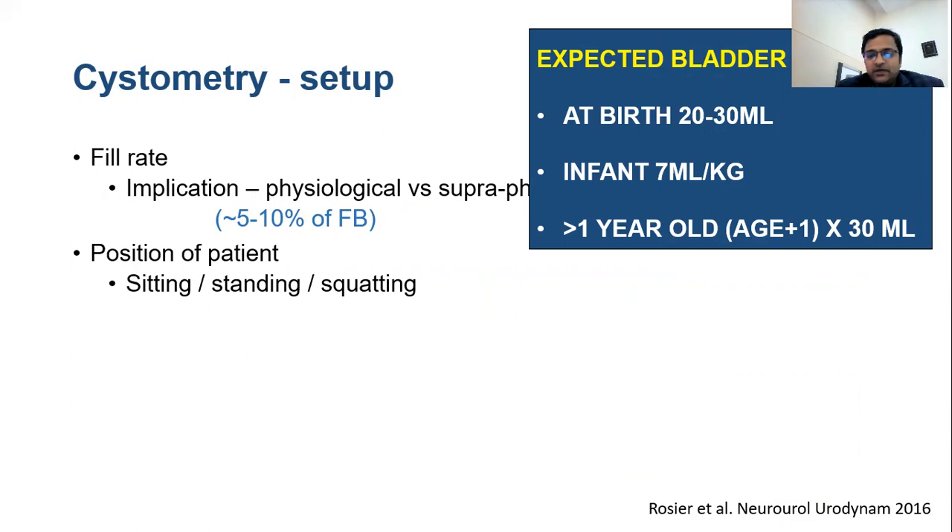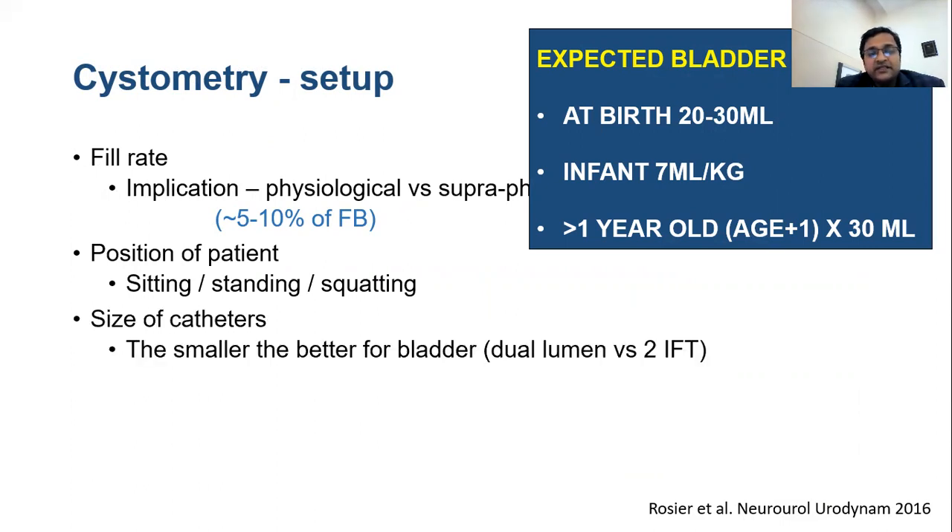Patient position should be marked. The size of the catheter should be noted — the smaller the better. The smallest cystometric catheter, dual lumen, is about 6 French. Alternatively, two infant feeding tubes can be used equally effectively. Two 5 French feeding tubes are not equivalent to 10 French obstruction; considering area rather than one dimension, they are equivalent to about 7 French obstruction.